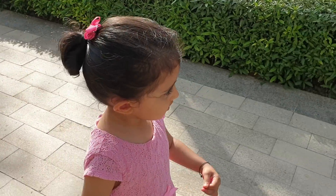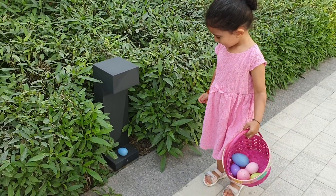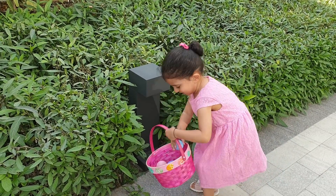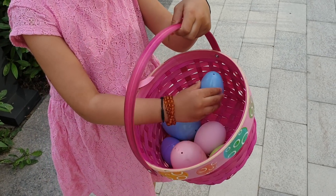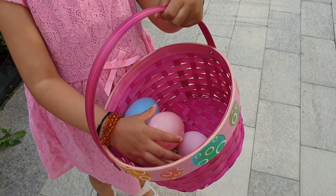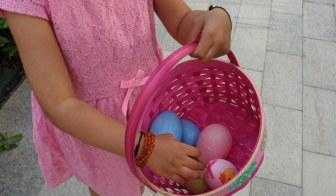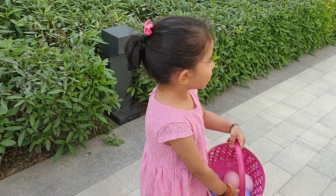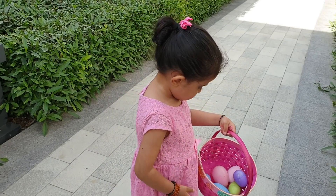Let's see if we can find more eggs. I can see you found an egg — are you gonna pick it up and put it in your basket? Wow, well done! How many eggs have we collected, Chiara? Quite a few eggs, Chiara, you're doing very well. Are you having fun?